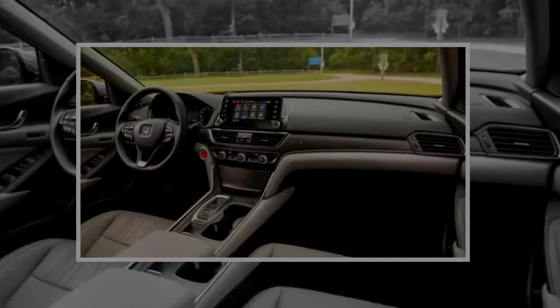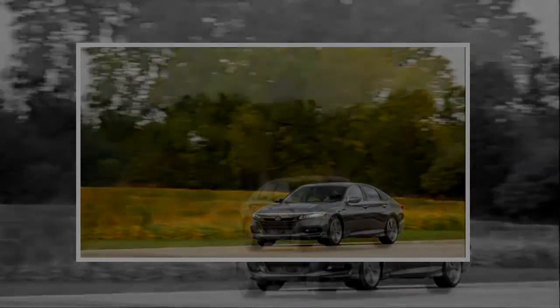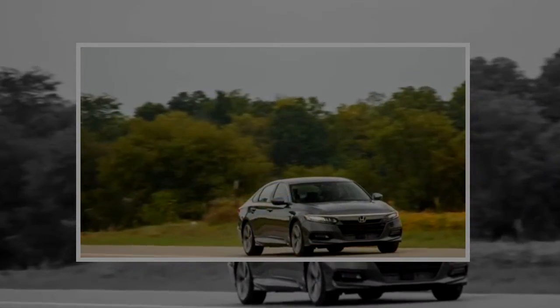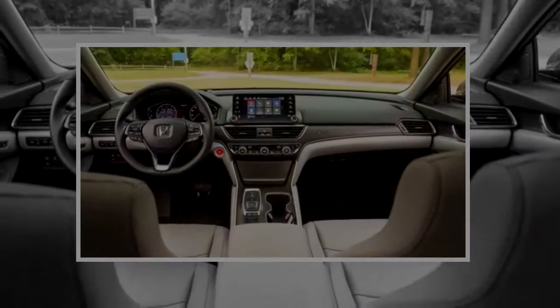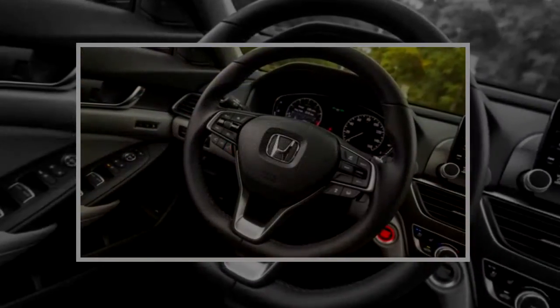Loaded from the start, the 2018 Accord Touring 2.0T represents the kitchen sink approach to car buying. By opting for the Touring at the top of the Accord lineup, you get the larger engine and 10-speed automatic transmission, adaptive dampers, and 19-inch wheels shod with 235/40R19 Michelin Primacy tires.